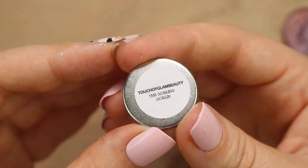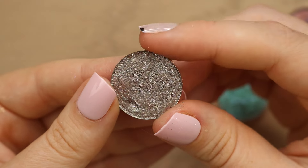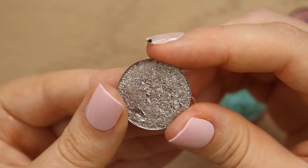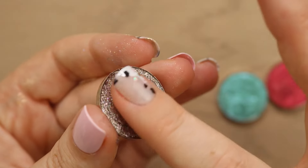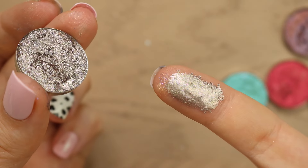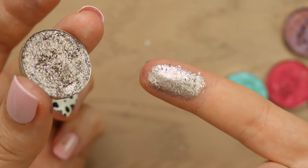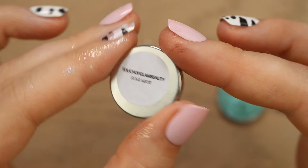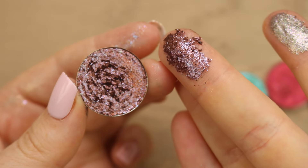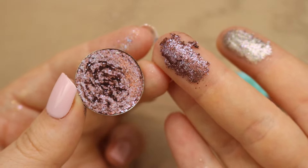Next we have a shade called the Gobbling Goblin — such a funny name. It's this taupe-y platinum grungy shade, but then you've got all this sparkle throughout it. It's one of those shades where whether you're a neutral lover or a color lover, you will still appreciate this, and it has a really smooth texture. Next we have the shade Soulmate. It's a more flaky one with a burnt orangey-brown shade throughout it, and then there's also purple — just very, very grungy.